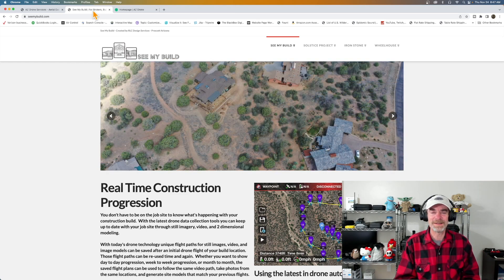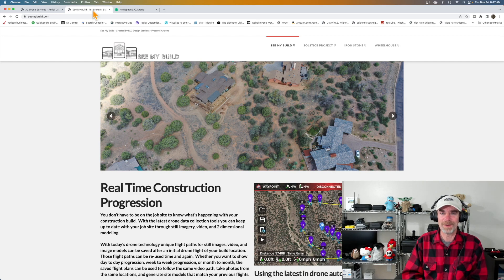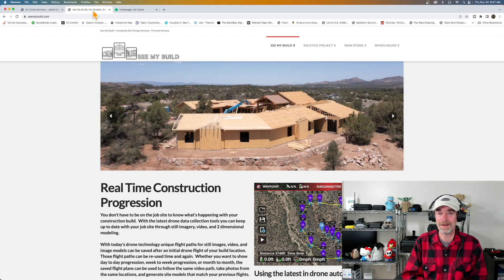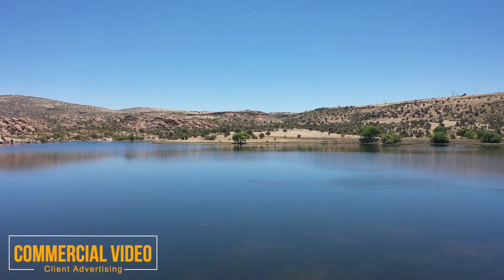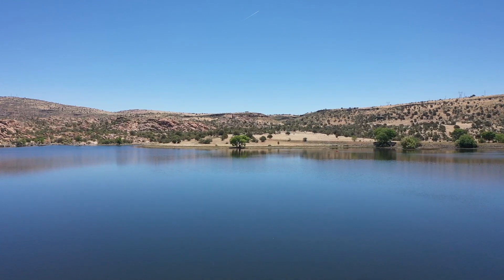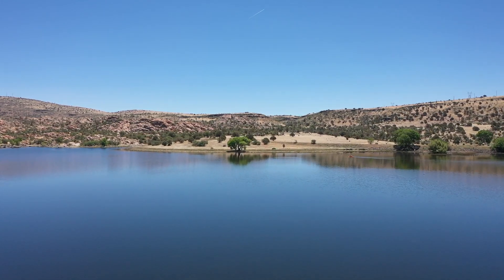Next we're going to pop over to a pre-recorded segment where I take you through some of the jobs we've done here in 2022. Jumping right in — here we are at Watson Lake. This is a little b-roll for one of our clients who serves the greater Prescott area and wanted to showcase some of the gorgeous scenes here in Prescott.